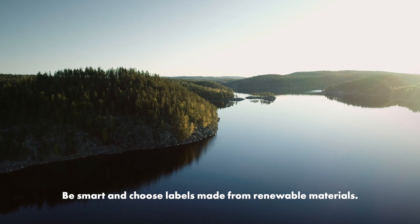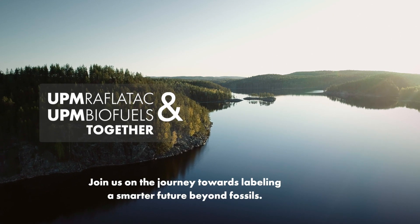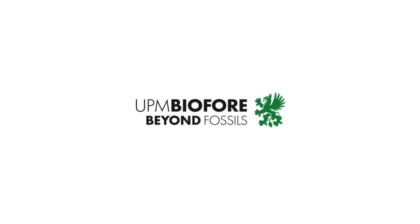Be smart and choose labels made from renewable materials. Join us on the journey towards labeling a smarter future beyond fossils.